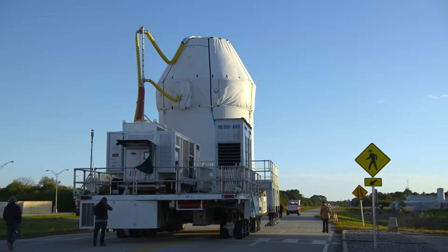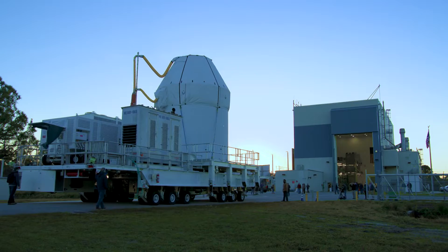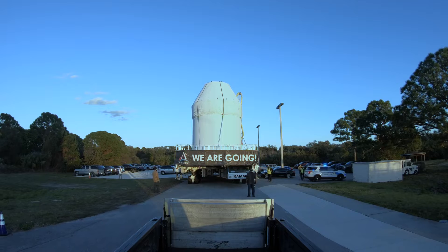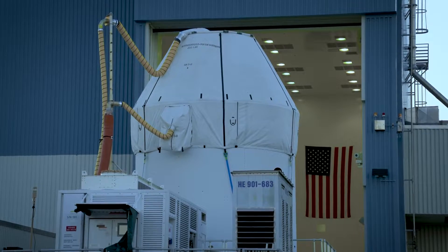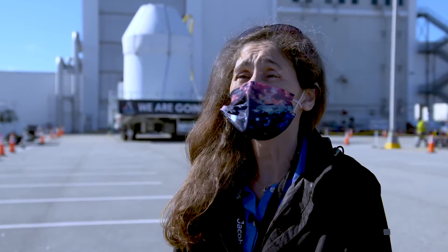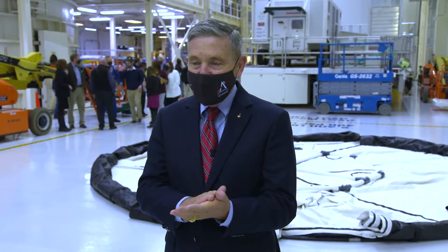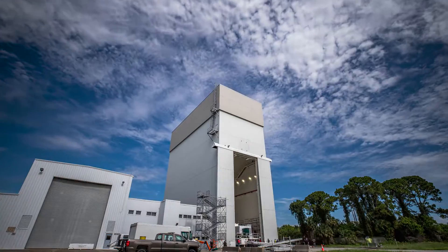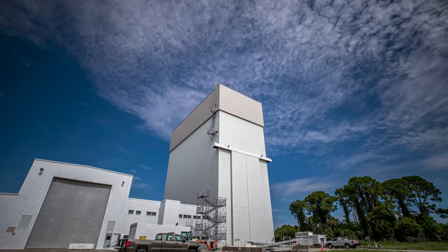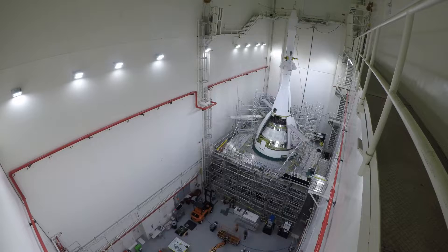As the Orion spacecraft departs the ONC, its next stop is the Multi-Payload Processing Facility, or MPPF, where teams with NASA's Exploration Ground Systems and prime contractor Jacobs will perform the next set of milestones — fueling and servicing the spacecraft. We have a few months of hard but rewarding work ahead of us to get to launch, but this is it. This is our year. Now we're going to continue with processing, get that thing checked out, fueled, and get the launch abort motor stuck on top of it. With fueling of Orion's crew and service modules complete, the spacecraft moves from the MPPF into the Launch Abort System Facility to put the Launch Abort System on the top of Orion.